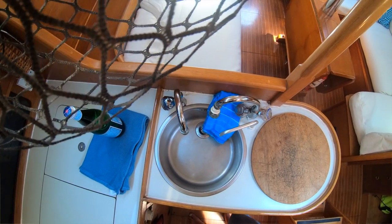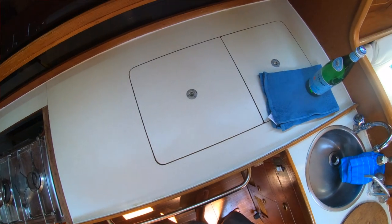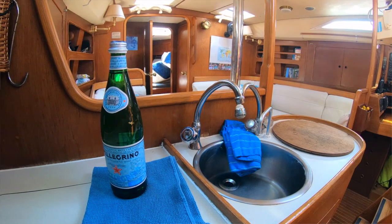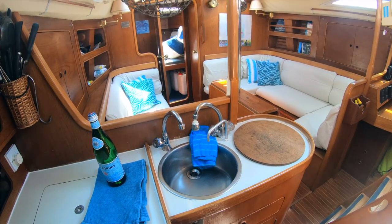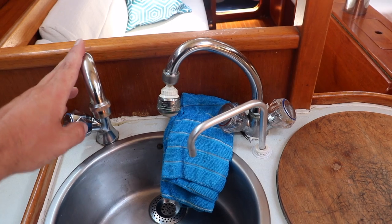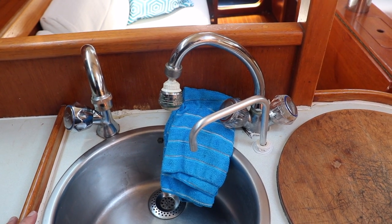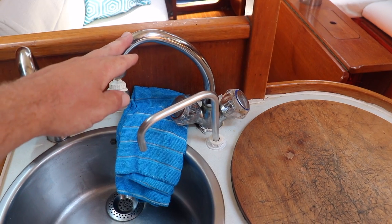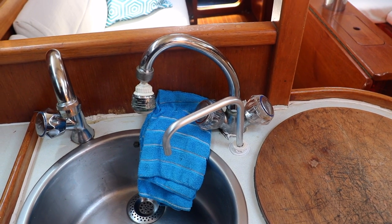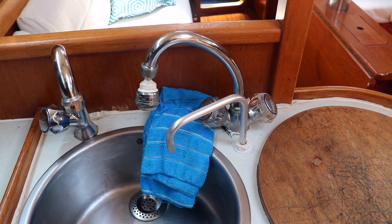Coming around to port we have the galley area, which is great. Got a gimballed stove here — two-burner gimballed stove and oven. At the sink we've got seawater, so that's just a complete on-demand supply of seawater, because there's plenty of water in the sea — we can just use that if we need to rinse stuff. Got the pressurized water, and then we've got a foot pump here for the pressure tank as well, so if we're on passage we can be very careful of how we use fresh water just by using the manual foot pump and turning off the pressurized water.